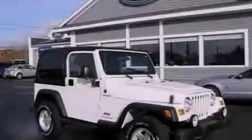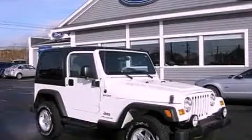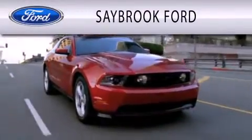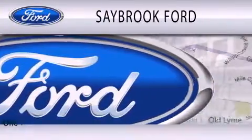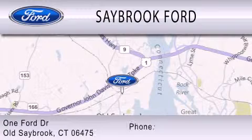Stop by today and test drive this vehicle for yourself. Saybrook Ford is dedicated to doing everything possible to ensure that the experience you have selecting your vehicle is as pleasant as possible. We are located at 1 Ford Drive in Old Saybrook.